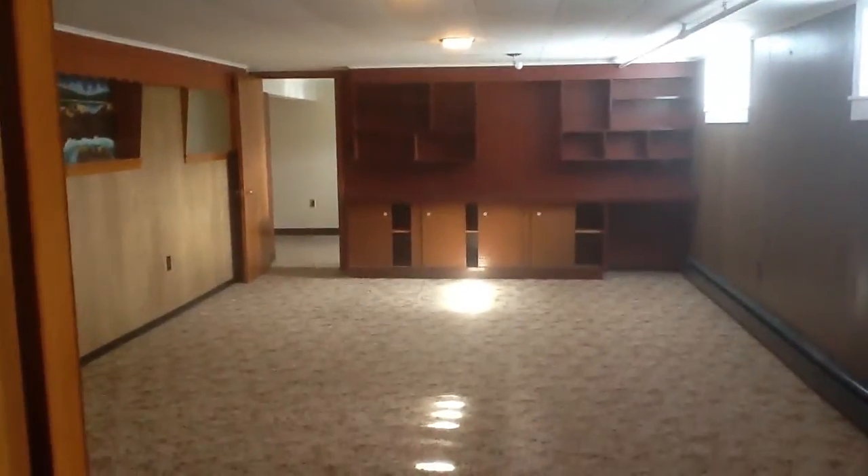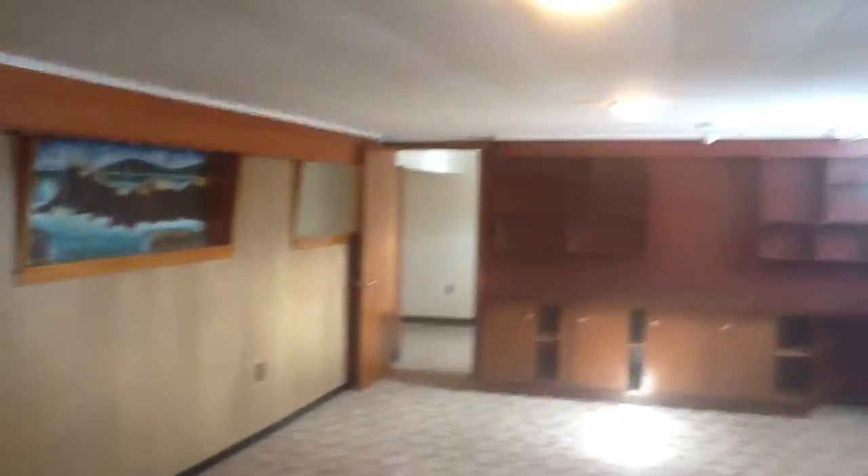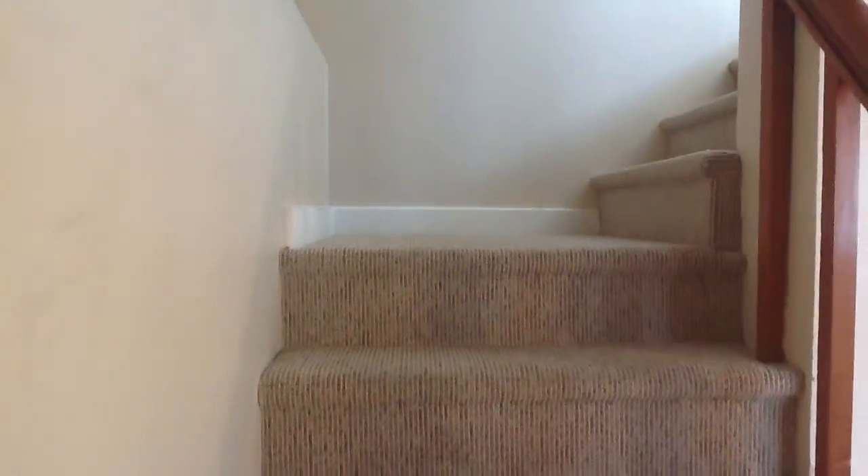And there's your den right there, coming through again. Kind of cool — a great spot for TV and hanging out with the family. Come upstairs and you go into the rest of the house. We'll do a new video on that one.